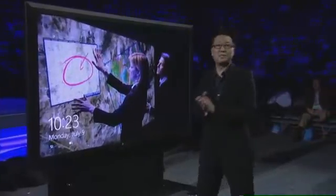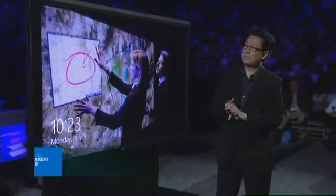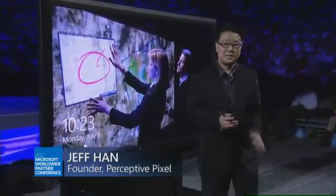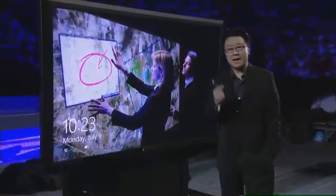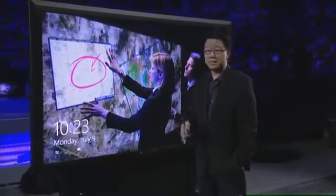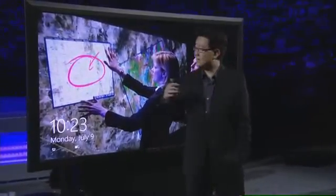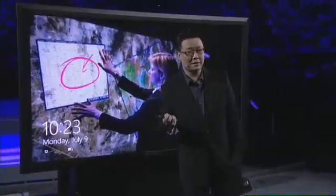Thanks so much, Steve. I'm absolutely thrilled to be here to participate live in person in the context of this morning's announcement between our two companies. I founded Perceptive Pixel a little over six years ago, specifically with a mission to see how advanced technologies like multi-touch, stylus, and gestures could specifically benefit the knowledge worker — how these rich experiences could actually help us get real work done.